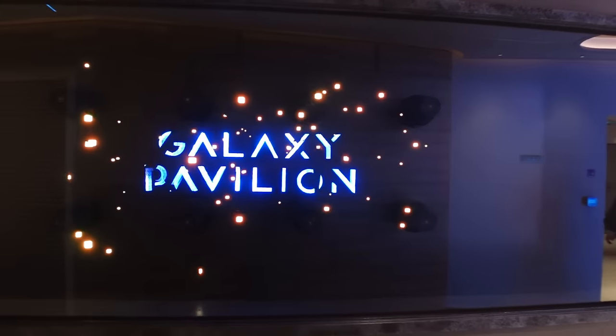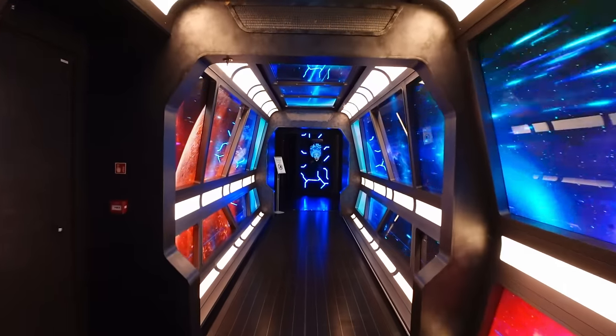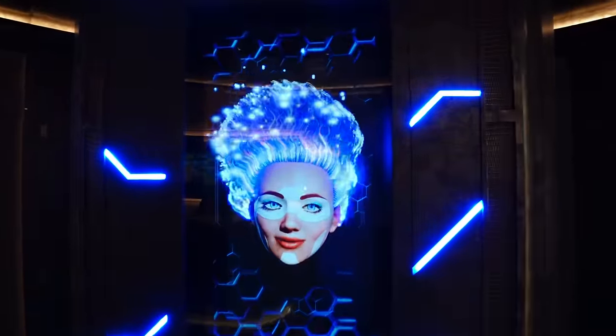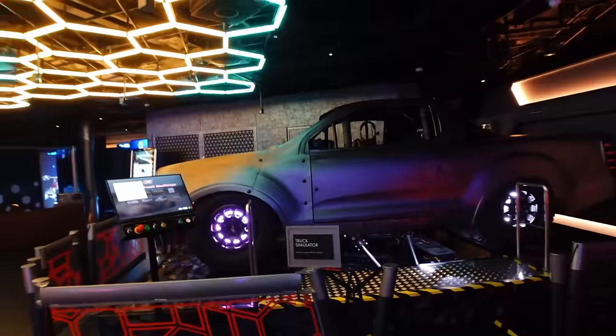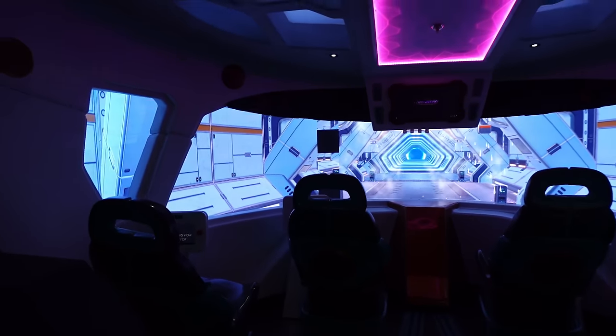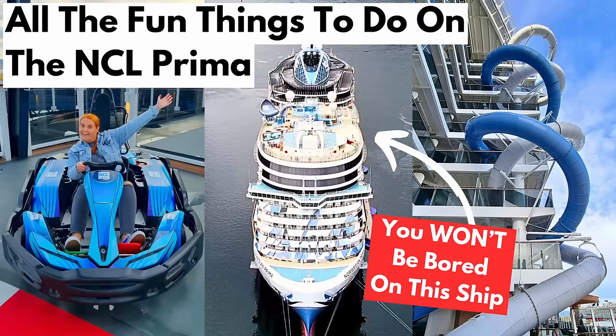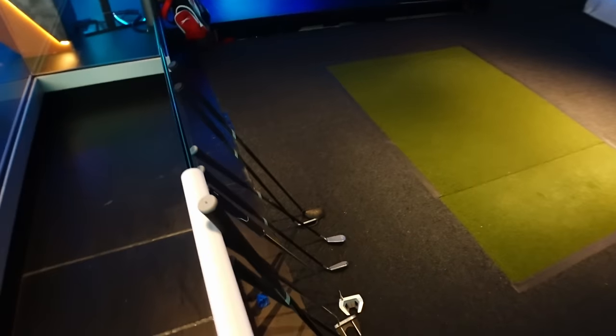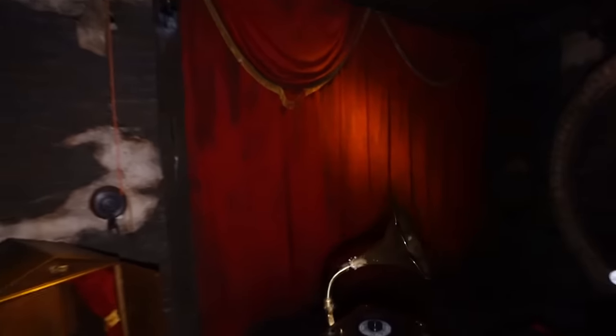Next to the Observation Deck is the Galaxy Pavilion. This is a really cool area of the ship as you can see from the tunnel leading into it. This is your VR area — now everything is paid for, so don't come in thinking it's all free. There are loads of VR machines, they've got a golf experience, and a couple of escape rooms. If you're into all that kind of stuff, this is the area of the ship for you.